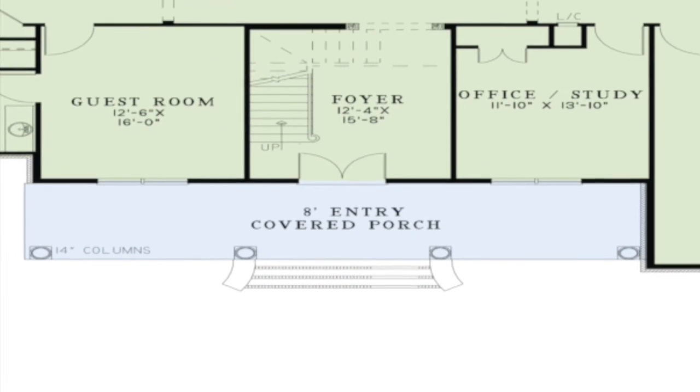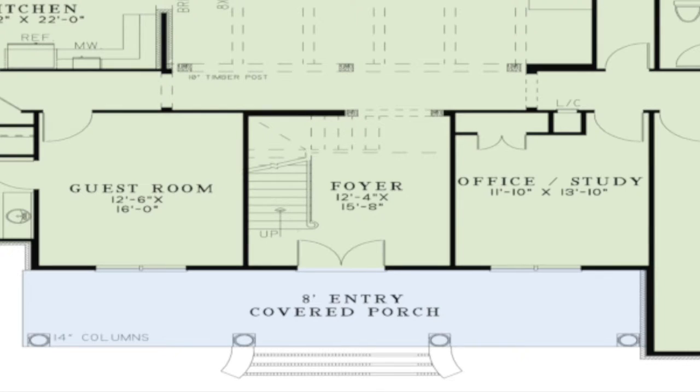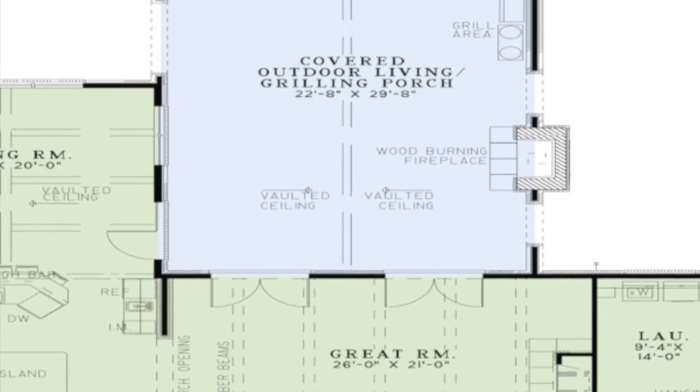Double entry doors welcome you into the large foyer. Here you will find the stairs to the upper level of the home. The expansive great room features decorative timber beams on the ceiling, a large fireplace, and two French doors that lead to the outdoor living area.